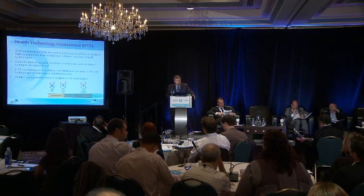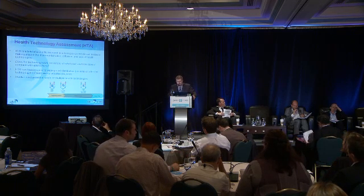For purposes of this presentation, it's going to refer to technologies that are funded or reimbursed by public drug plans — so pharmaceuticals. And from our case study, we're actually going to use test strips, which are currently funded by public drug plans in Canada.